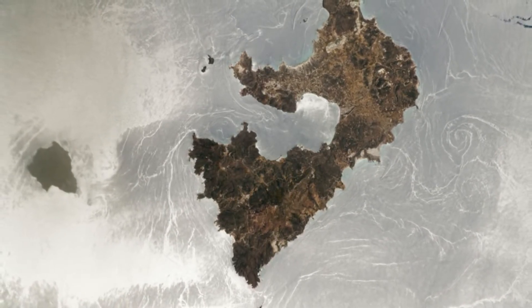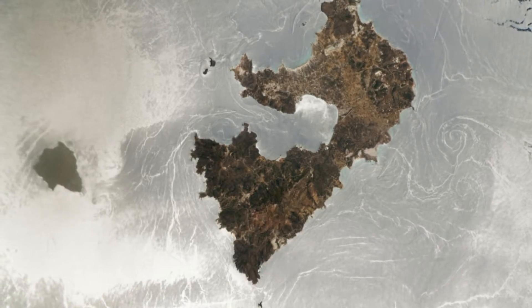The larger landmass at the heart of the photo is Melos, a 58-square-mile (151 square kilometer) Greek volcanic island, and its diminutive, uninhabited partner to the west is Antimelos, which is around 3 square miles (8 square kilometers) in size.